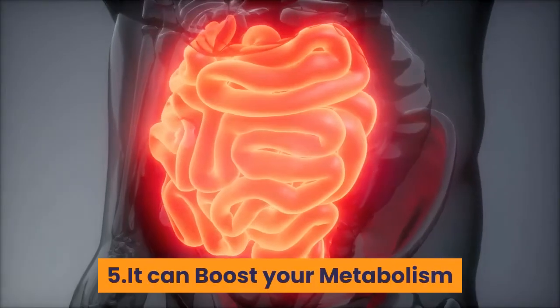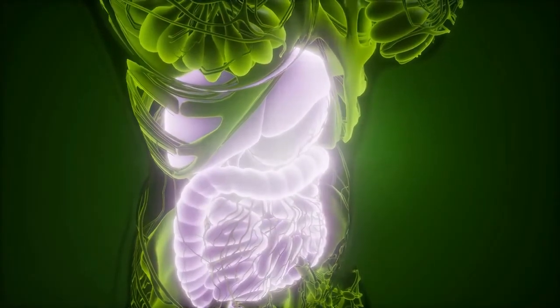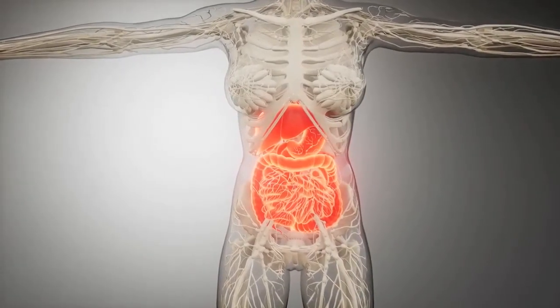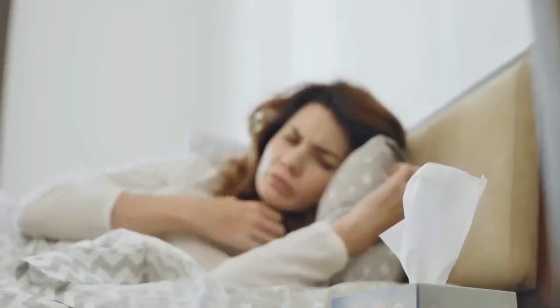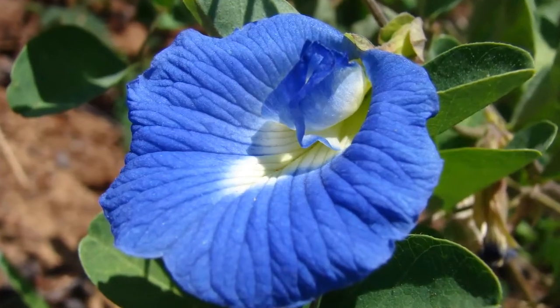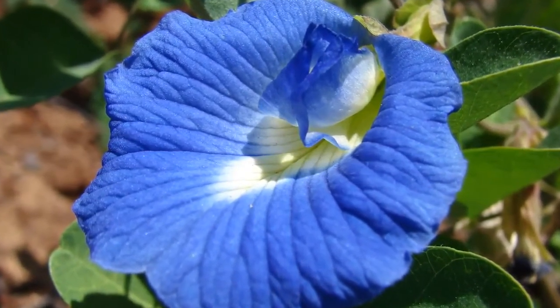5. It can boost your metabolism. Metabolism is one of the key factors for your health, since nutrients depend on how your body breaks down food and transports them as energy supply to every part of the body. Poor metabolism is equal to poor health. Butterfly pea flower can help you kickstart your metabolism. The tea from this flower is like green tea in that it can aid in fat burning, along with its low caloric content.